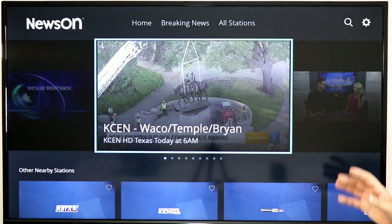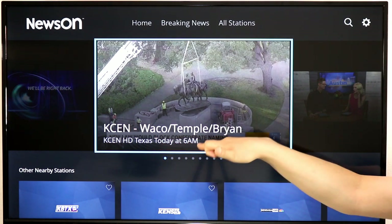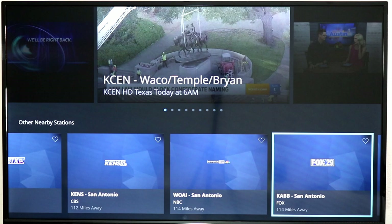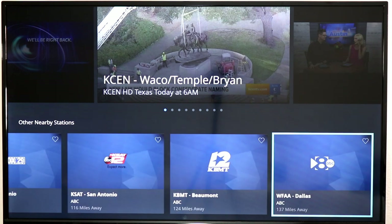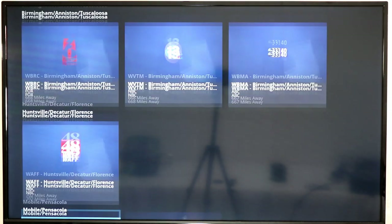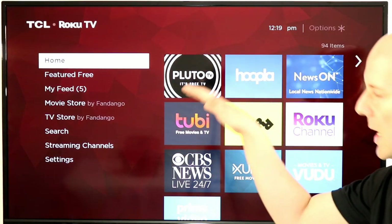NewsOn will by default use your IP to show your local stations, with both live and on-demand recordings of news. If you miss your local news it will replay the most recent broadcast. You can browse by area — San Antonio, Austin, Dallas, and more. It seems like San Antonio has most of their TV stations streaming here. You can sort by area, so if you're from Alabama, for example, you can find your hometown stations. Really cool.